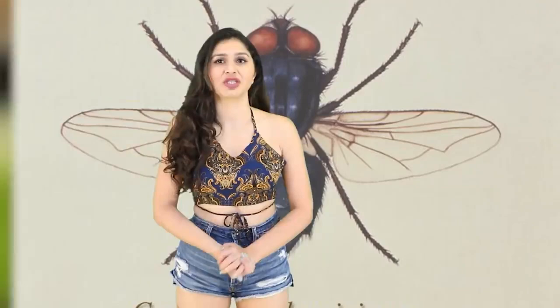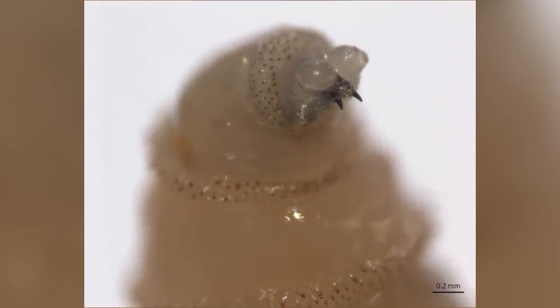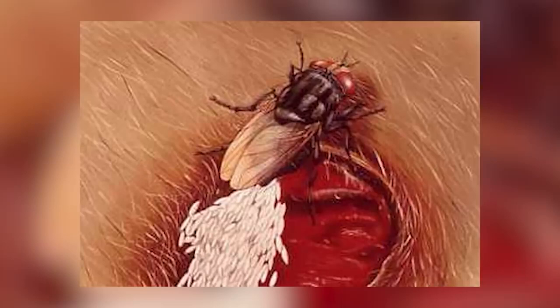Unlike the old world version, the new world ones lay 6 to 8 batches of eggs into one wound. Usually the adult Screwfly enters baby animals through their belly buttons, but only if they're newborn. The eggs hatch and go for the wound, using their fangs to cut through the skin and continuing until they hit bone. They'll bite through your nerves, enter the bloodstream — and the more you try to get rid of it the deeper it'll burrow into you.